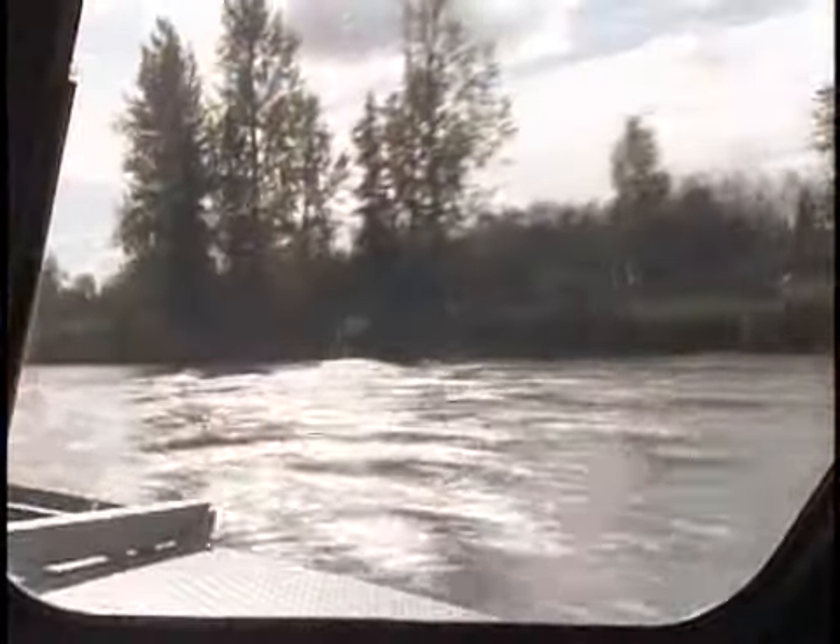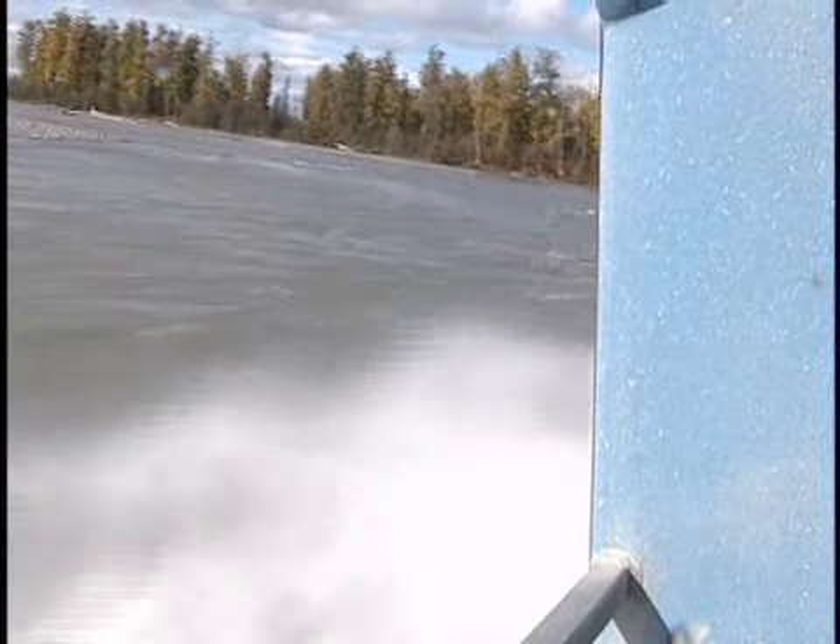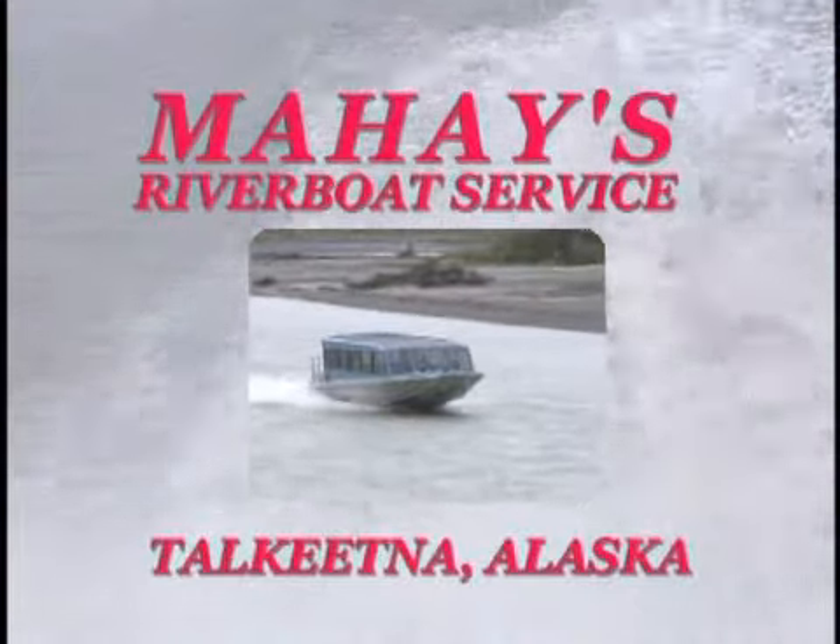Gone by where the eagles fly, to a frontier wild and free. Come explore Alaska, safe and naturally. The Mahays Riverboat Service — an adventure into the heart of Alaska.